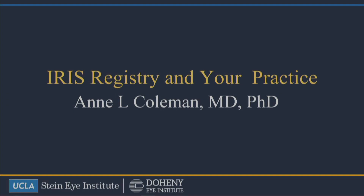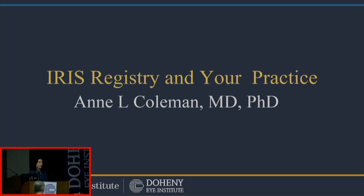Thank you for inviting me today. This is a great meeting, and Alex has invited me for the last two years before today, and I was always out of town, so I'm glad I was able to make it. And I'm looking forward to going over the IRS Registry with you. For those of you that remember, back in the 1990s, the American Academy of Ophthalmology actually created a registry for cataract surgery called NEON, and they happened to be about 25 years too early, because it didn't go so well.